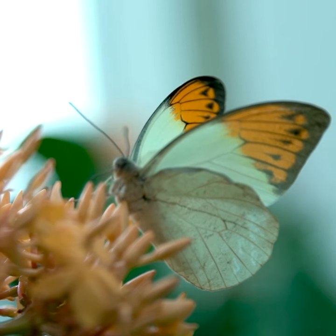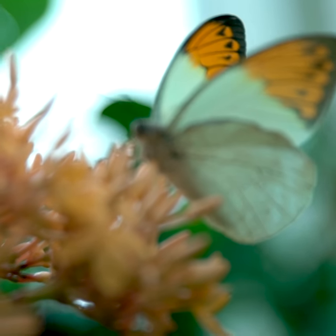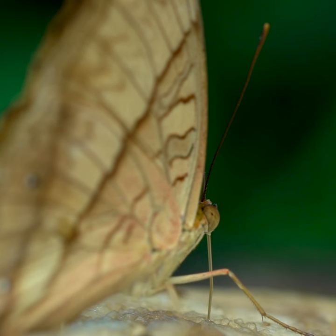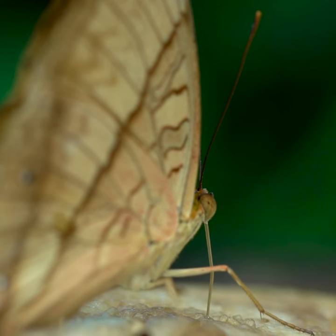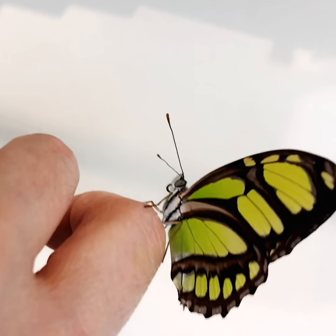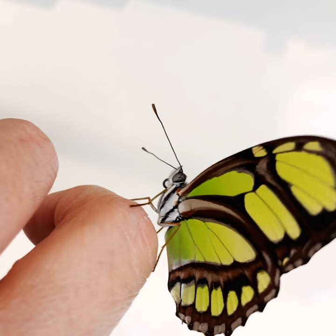Typically, they sip on nectar from flowers, but they can also drink tree sap and juices from rotting fruits. When they're hungry, they extend their proboscis like a bendy straw. When they're done eating, they simply curl it back up.